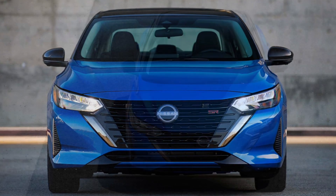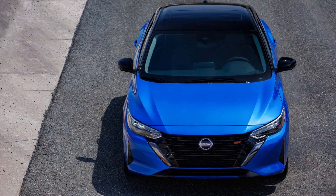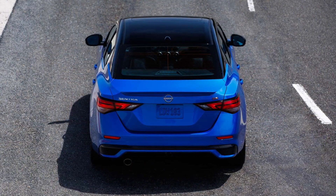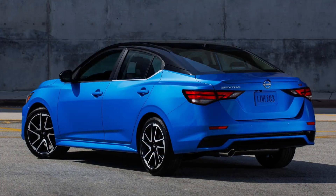However, the biggest change is that all trim levels come standard with Nissan's Safety Shield 360. A comprehensive package of driver assists and safety technology, it includes features like automatic emergency braking, blind-spot monitoring, pedestrian detection, lane departure warning, and rear cross-traffic alert.